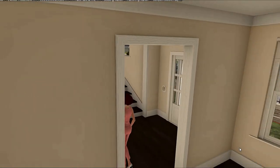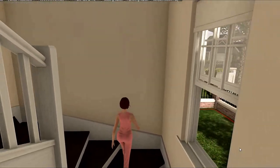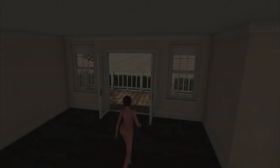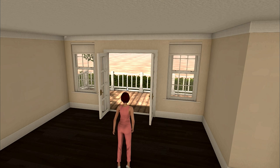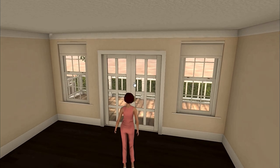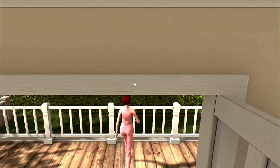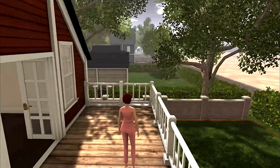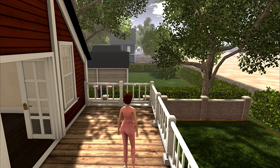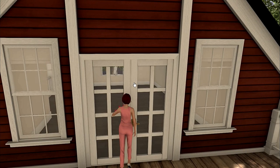And then upstairs is the bedroom — or at least what I would use as the bedroom. You've got that beautiful veranda out there. Look at that balcony! Isn't that lovely? You can add a couple of seats out here and enjoy looking at your garden. So this is the Winchester.